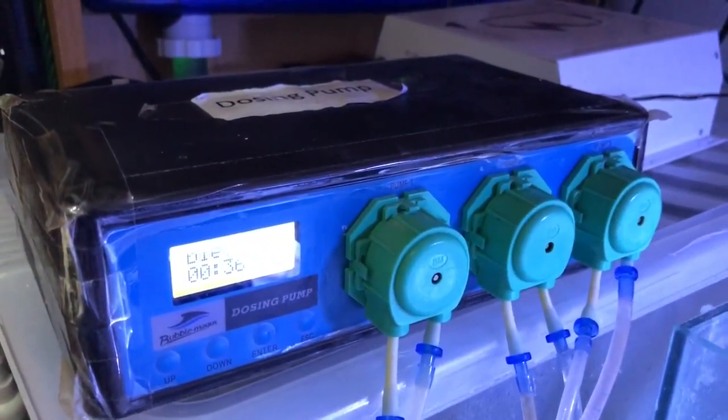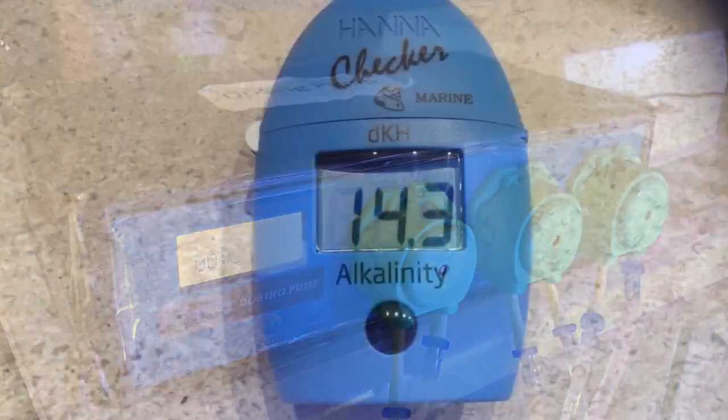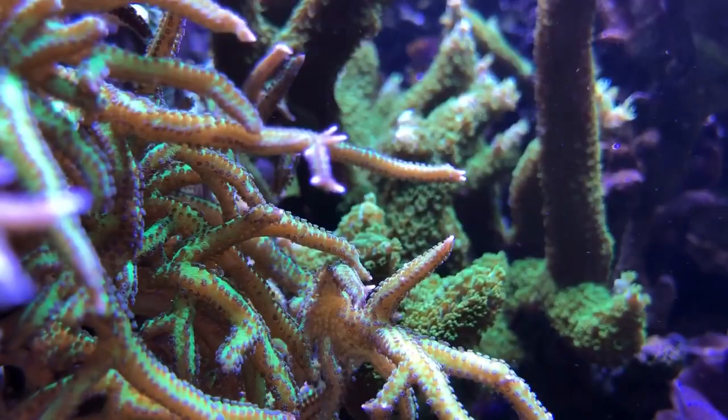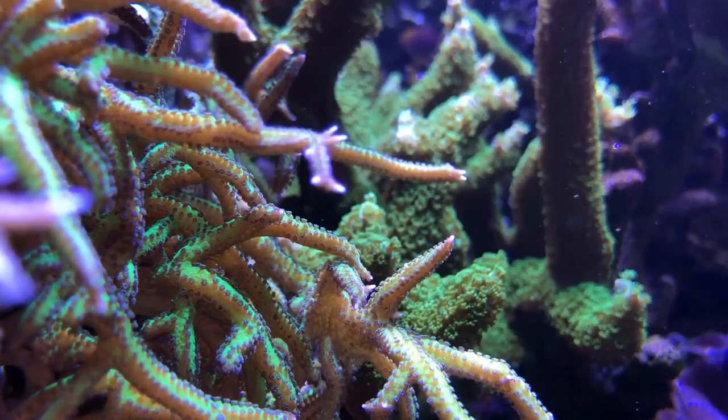I also mentioned in a previous video that my dosing pump appeared to have malfunctioned and rapidly increased my KH to 14 overnight before it ran out of solution. This combined with carbon dosing caused some of the tips of my SPS corals to burn. I cut off all the tips and the majority of these have grown back.